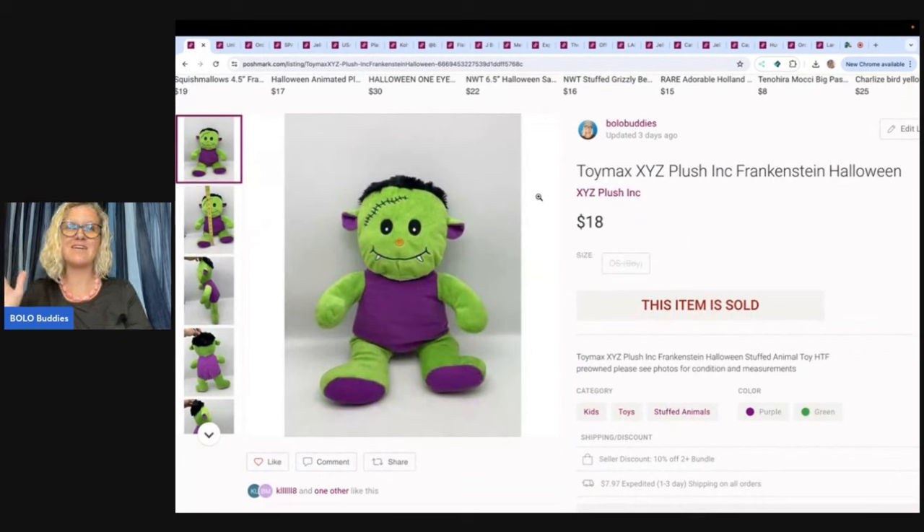Here's the first one. It is a stuffed animal. You can sell stuffed animals on Poshmark. If you're not doing it, you should be, because they sell. This little guy sold for $18, and on Poshmark the buyer pays shipping.